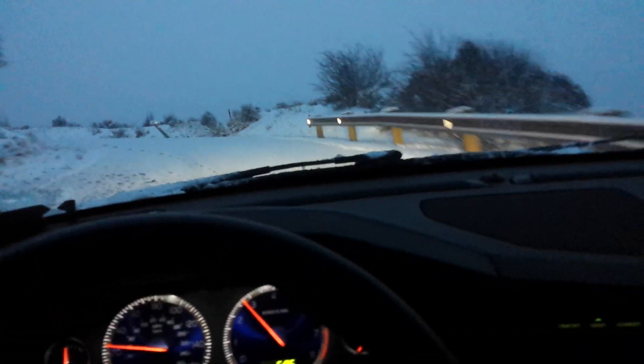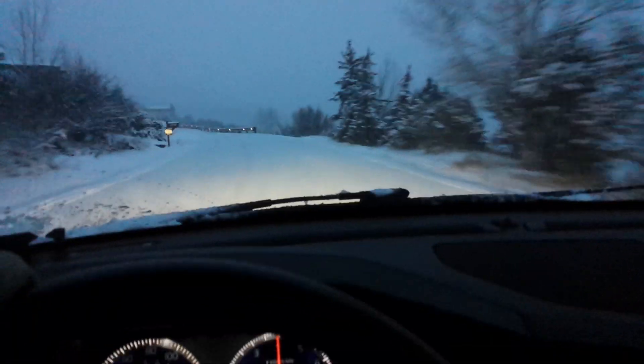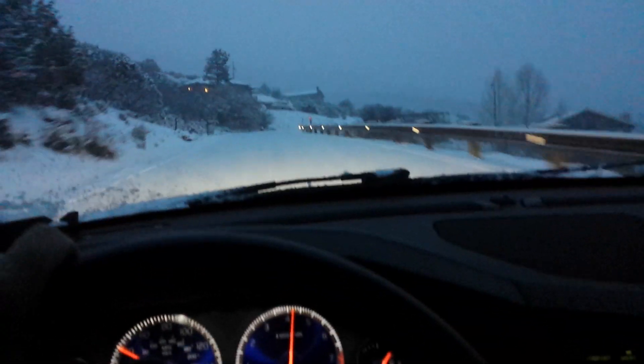The only place this tire loses it a little bit is on the corners. Other than that it's fantastic for an all-season tire. I want to point out I am going uphill with a pretty good grade right now, and a lot of all-season tires would have a hard time keeping the car going up a hill like this.